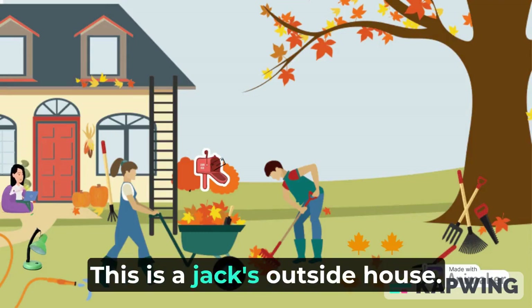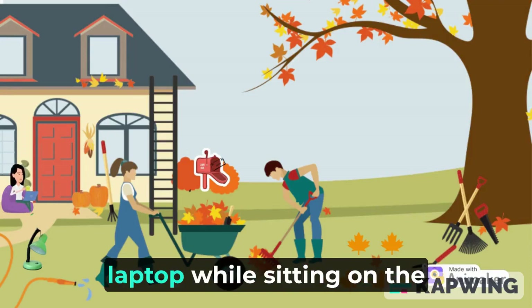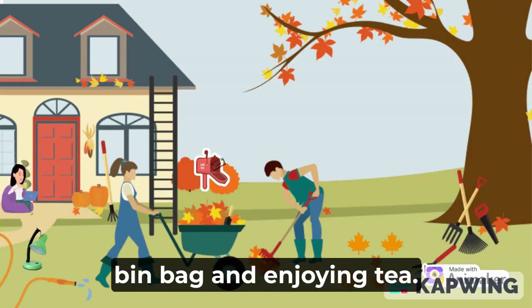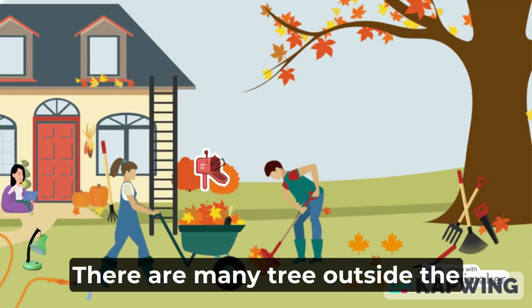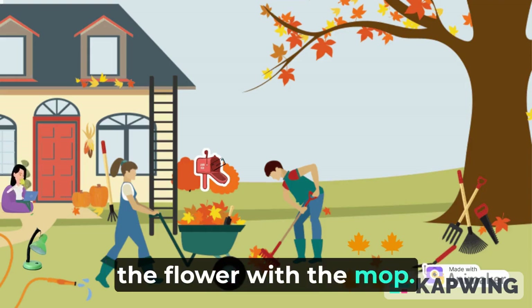This is Jack's outside house. Jack's mother is working on the laptop, while sitting on the bin bag and enjoying tea. There are many trees outside the house. The gardener is sweeping the floor with the mop.